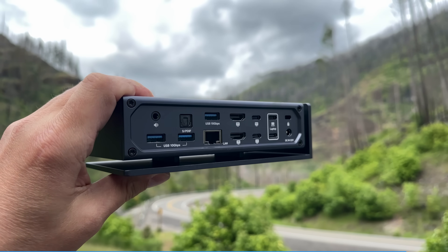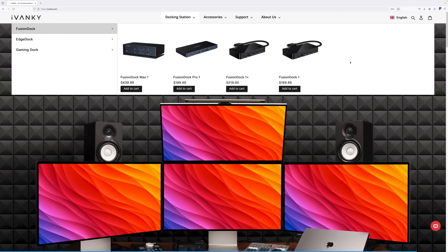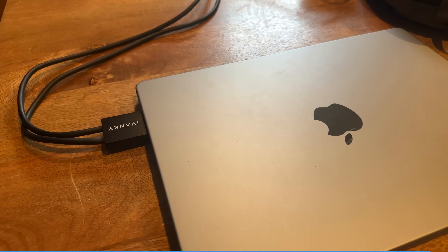It is the nicest dock I've used, and they do make other versions that might suit your needs better. I use it for work with my M1 Macs. I'd like to thank them, and there will be a link in the description as well as a discount code for anyone looking to make a purchase.